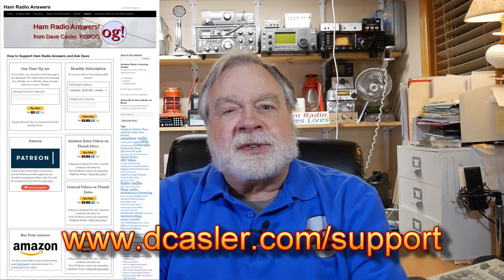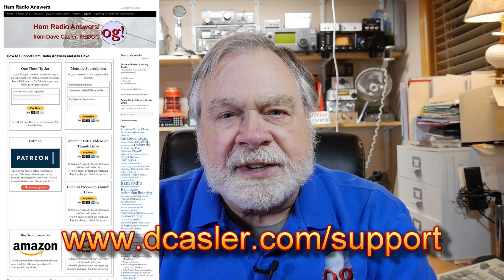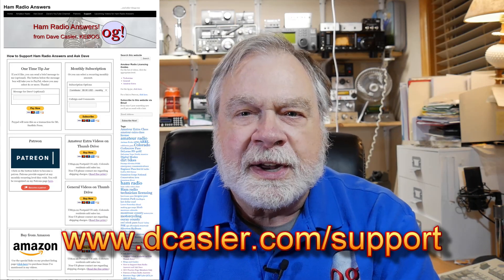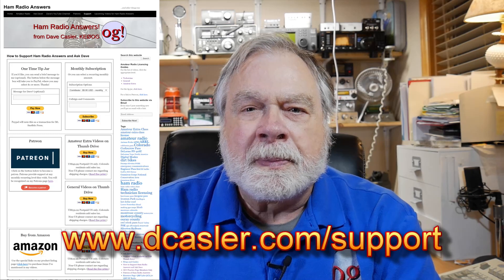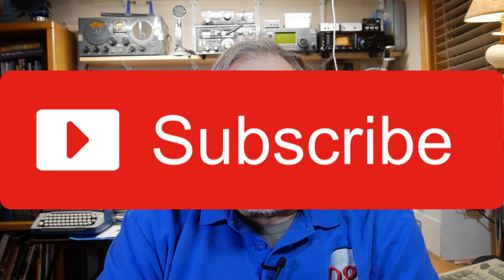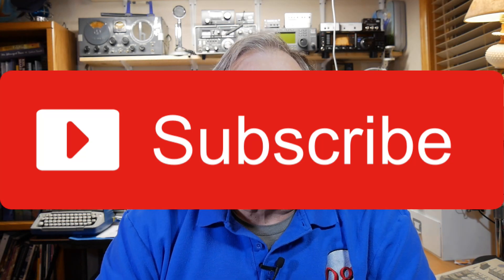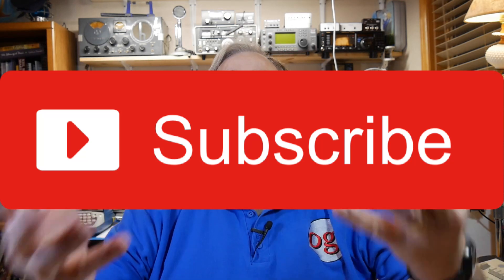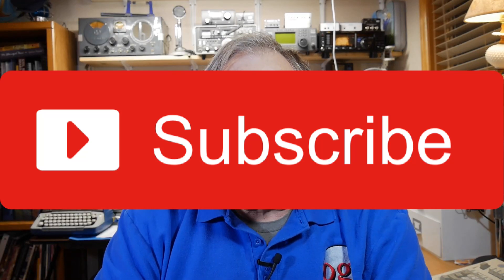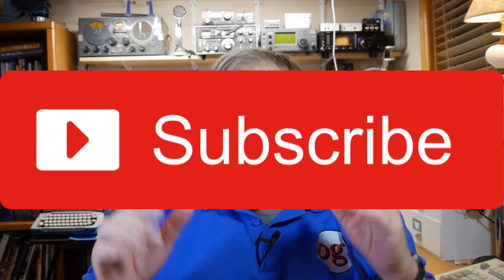If you'd like to help support this channel financially, go to dcasler.com/support — there are a lot of ways there to do that. If you'd like to subscribe, I invite you to do that. I'm almost to 90,000 subscribers and hoping to get to 100,000 because I get a really cool plaque from YouTube. Until we next meet, 73.